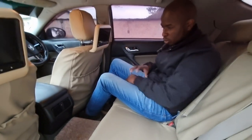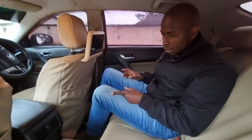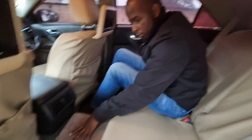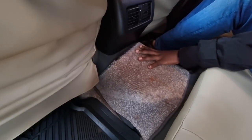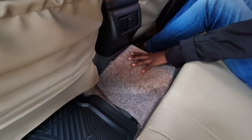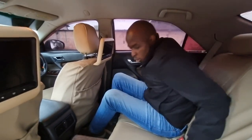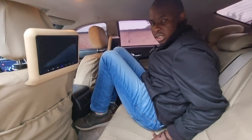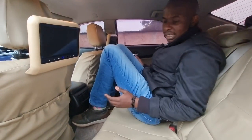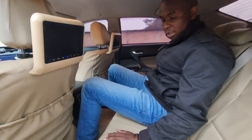I understand what Toyota went for with this car. The only thing that puzzles me about the rear interior is the transmission tunnel — it is so high that the number of people who can comfortably sit at the back is reduced to two. If someone were to sit in the middle, they'd have to adopt an awkward posture, which is ridiculous.